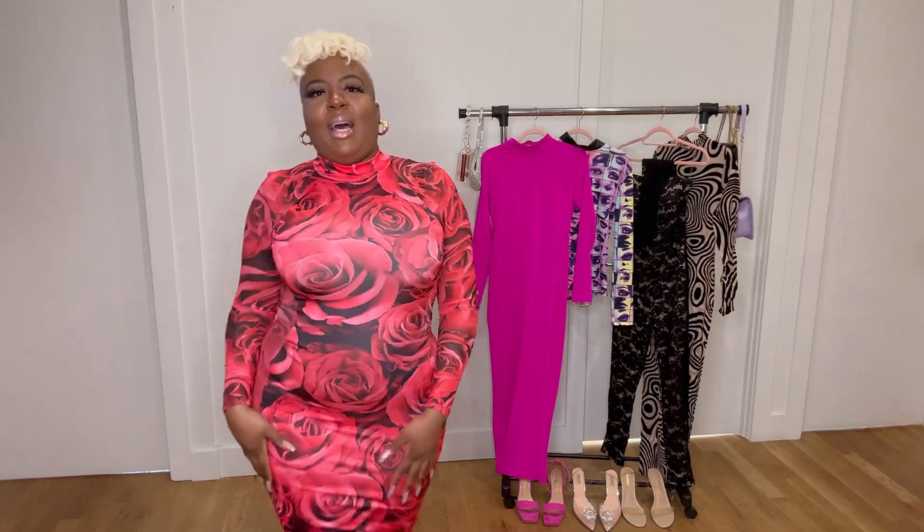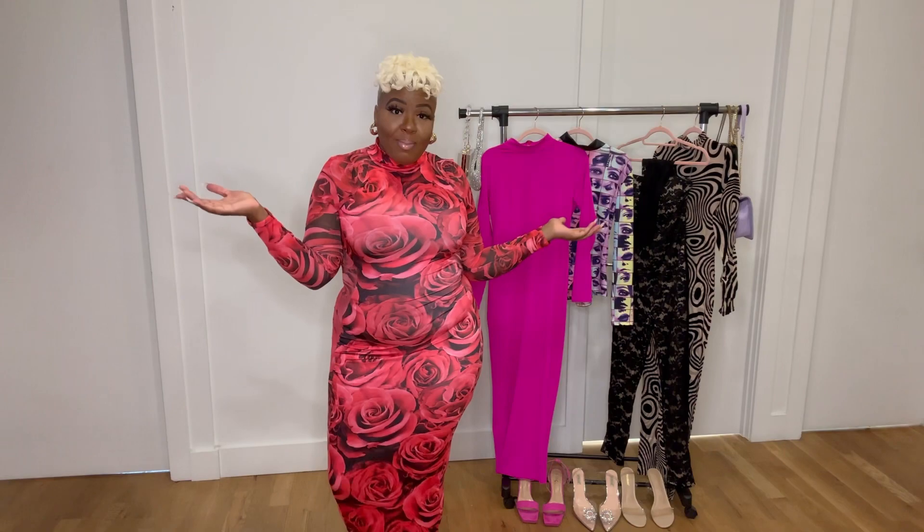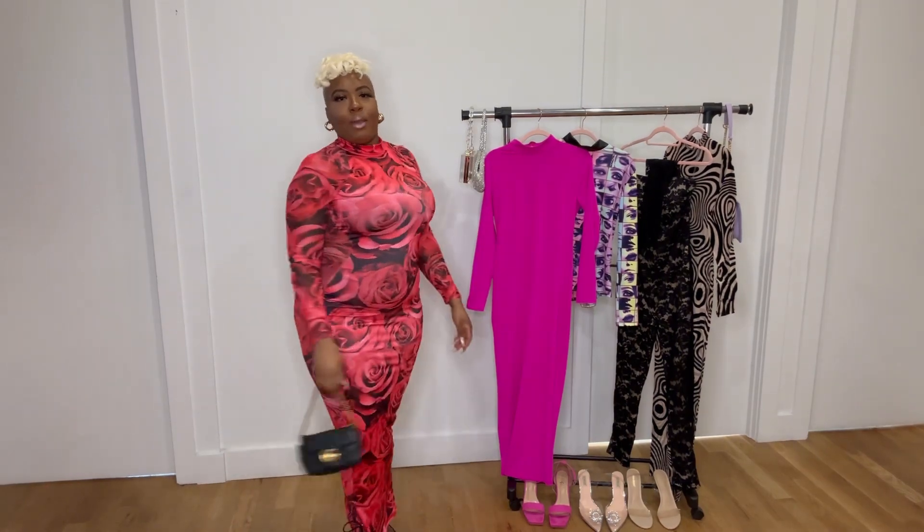It gives a nice little sexy touch to the dress. Definitely feeling this one — I know I said the last one was date night, but this one is also date night. Who doesn't want roses for Valentine's Day? I'm going to wear my black Gucci bag with this dress along with black heels — a nice simple touch. The dress is already doing enough, looking like a dozen roses. This is my favorite so far.